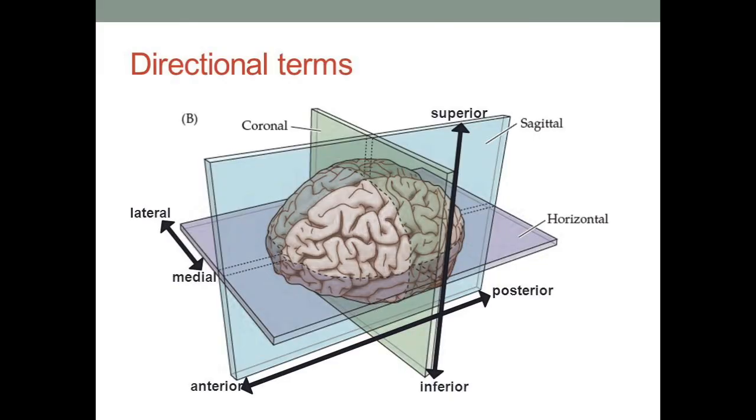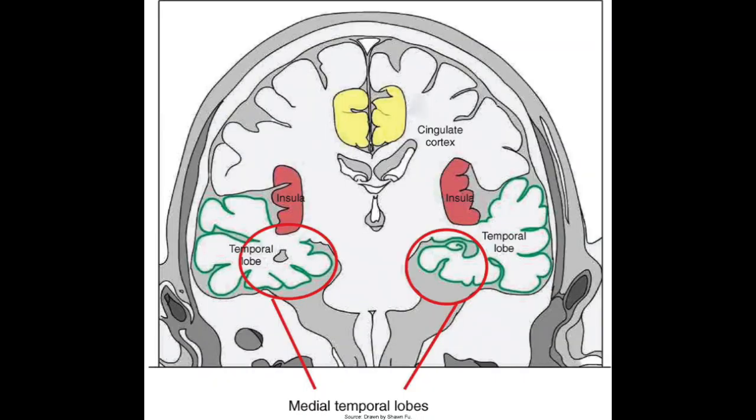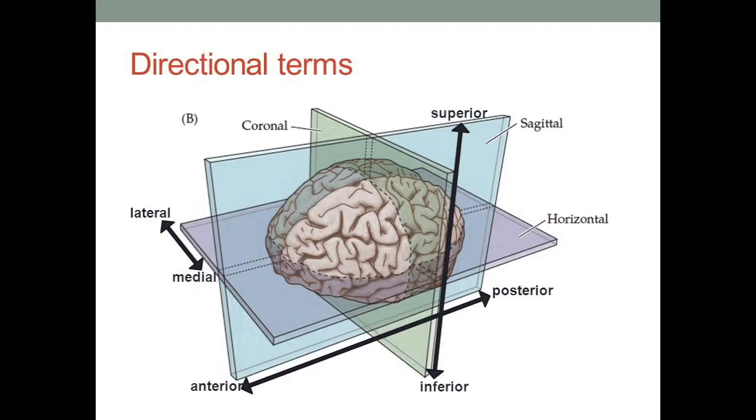Now that we have all these terms, we can combine them to describe pretty specific locations around the brain and have this common language. For example, the dorsolateral prefrontal cortex: dorso means towards the top, lateral means out to the side, prefrontal means just behind the front part of the brain, and cortex means the brain's surface. Or you might talk about the medial temporal lobes, which would be the innermost part of the temporal lobes closer to the middle of the brain. Hopefully with these basic terms, you'll be able to understand what people are referring to when they discuss different locations on the brain.